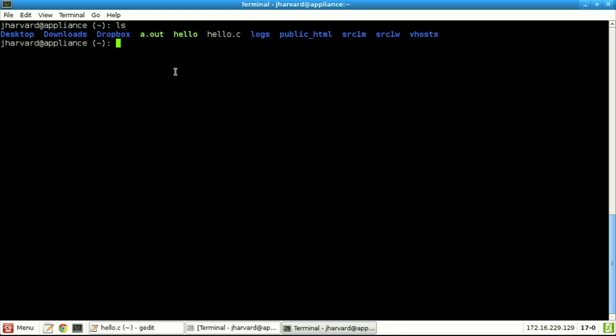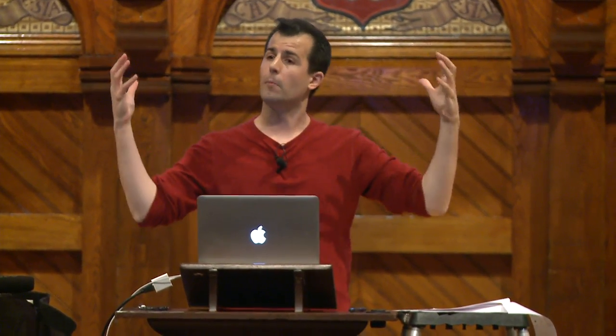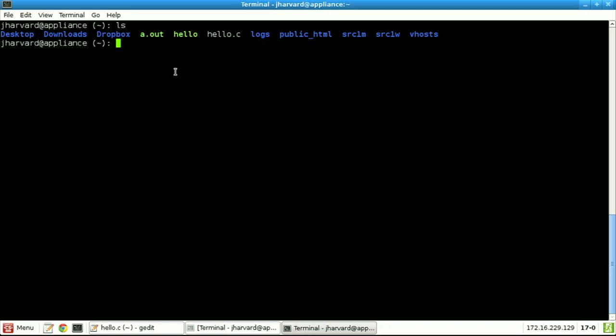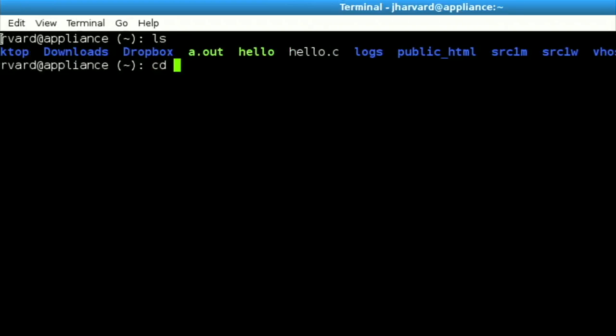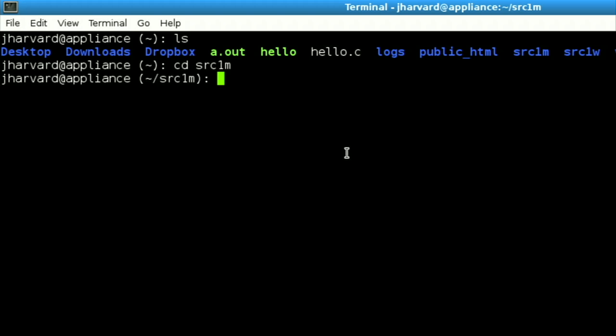Rather than just hardcoding 'David', let me use %s — a placeholder for a string — and then pass in "David" after the comma. This isn't intellectually more interesting, but it's a step toward a more interesting program. Now let me go ahead and declare a variable whose type is string, and have that variable's value come from the user. I'll call my variable s — a common convention for a single string variable — and call a function called getString. getString is not something that comes built into C; it's a function the CS50 staff wrote for these first couple of weeks to simplify getting user input.